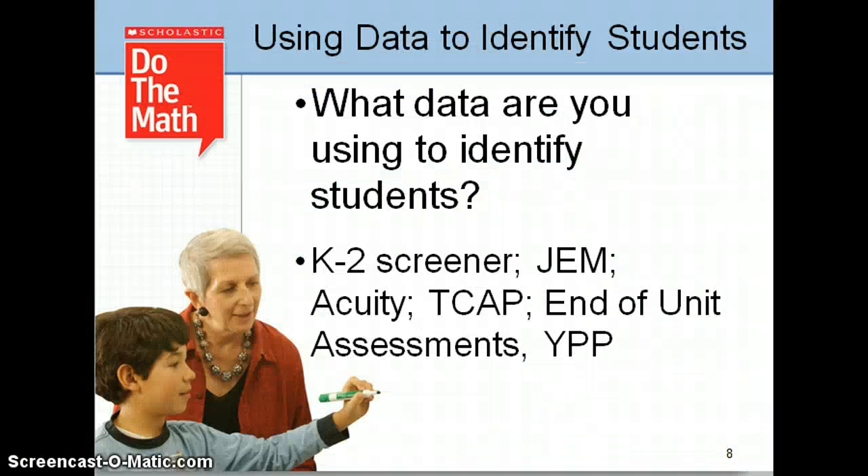What are the things that you are using to identify students to place in an intervention? Some data that teachers have used to identify students include the K2 Screener, GEM Assessment, Acuity, TCAP, End of Unit Assessment, and YPP.